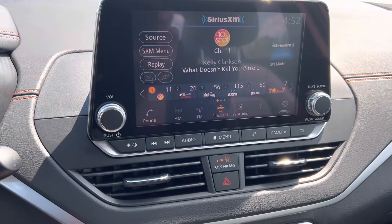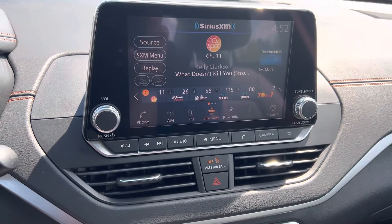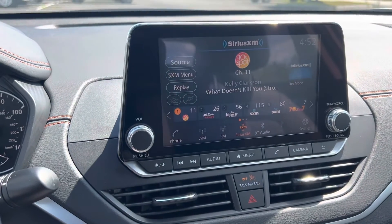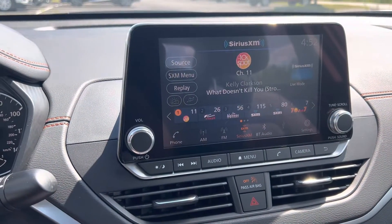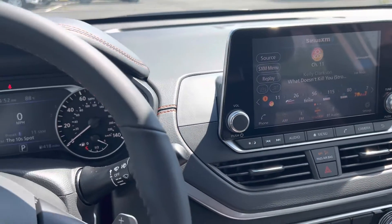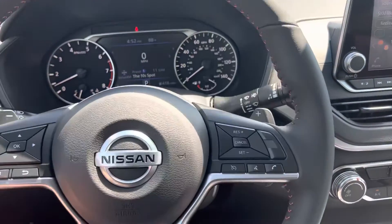The vehicle is Apple CarPlay compatible. It's not wireless — you do have to wire in to take advantage of Apple CarPlay, but it's still a really nice feature. It obviously is Bluetooth compatible as well.